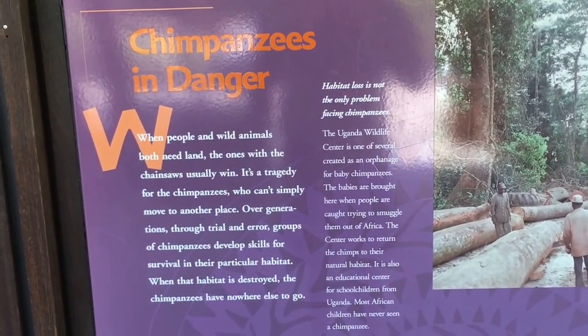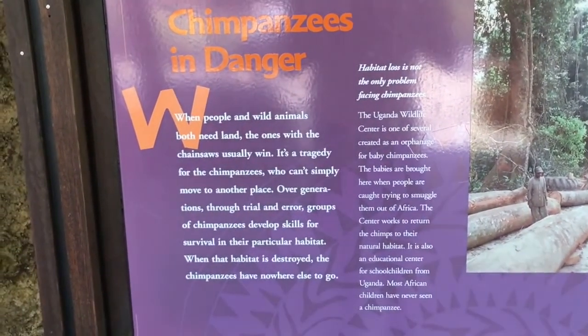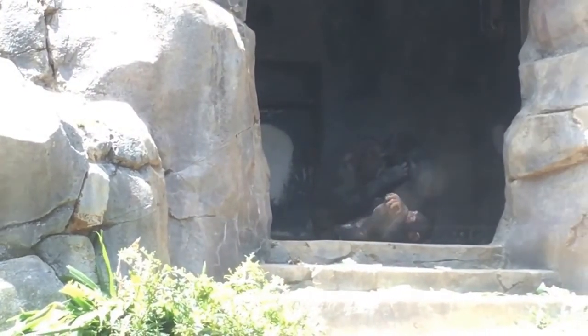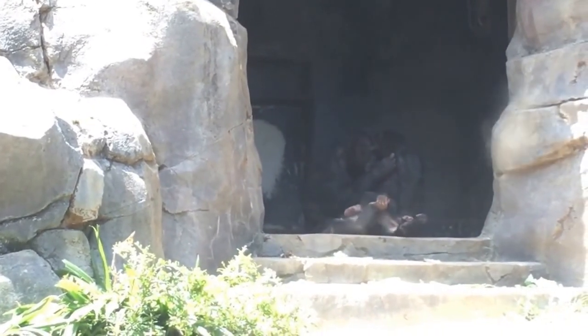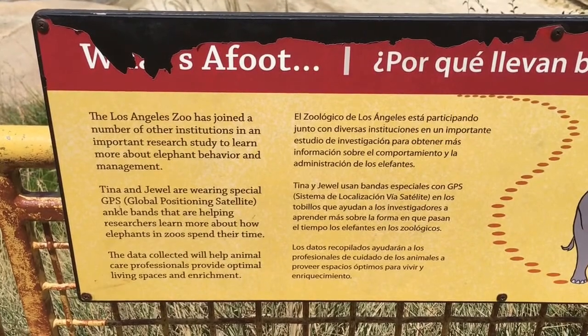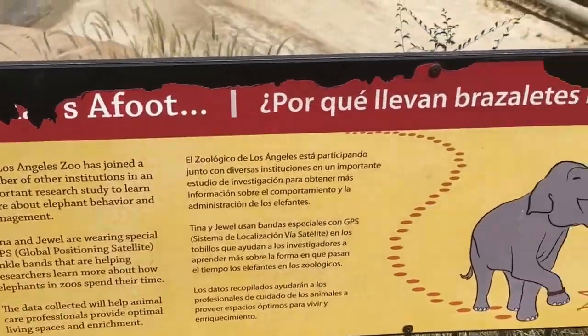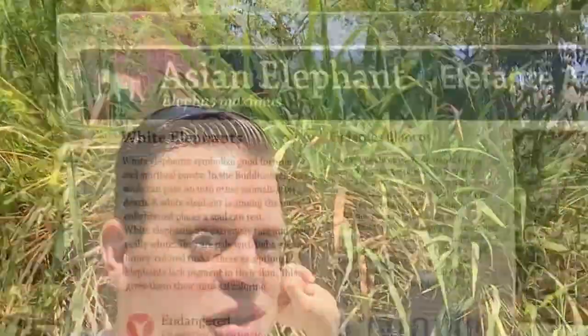Chimpanzee in danger: when people and wild animals both need land, the ones with the chainsaw usually win. It's a tragedy for the chimpanzees who simply can't move to another place. Well, the solution is simple — just give the chimps some chainsaws, like in Planet of the Apes. Look, these chimps are participating in a group hug — at least I hope that's a group hug. Kini and Jewel are wearing special GPS bracelets helping researchers learn more about how elephants in zoos spend their time. Those elephants had some legal troubles and now they're on house arrest.